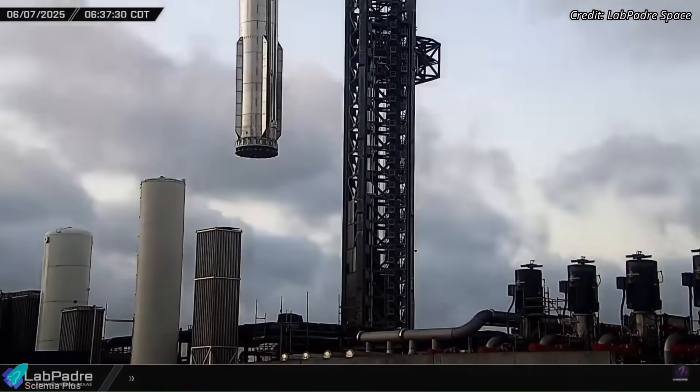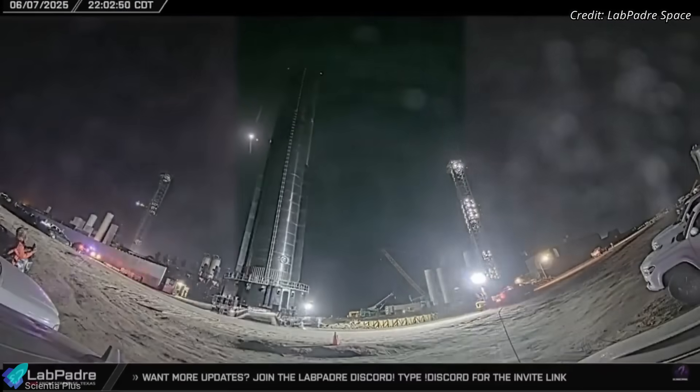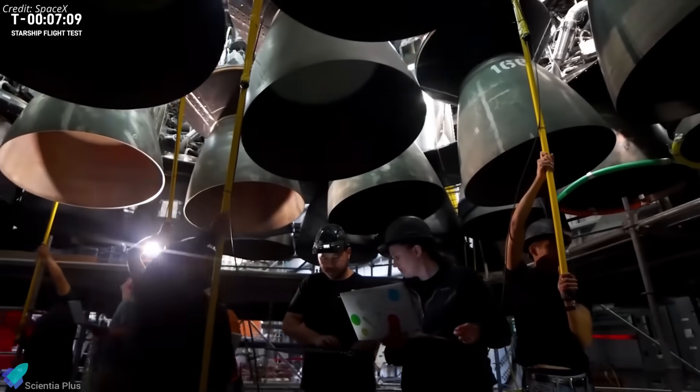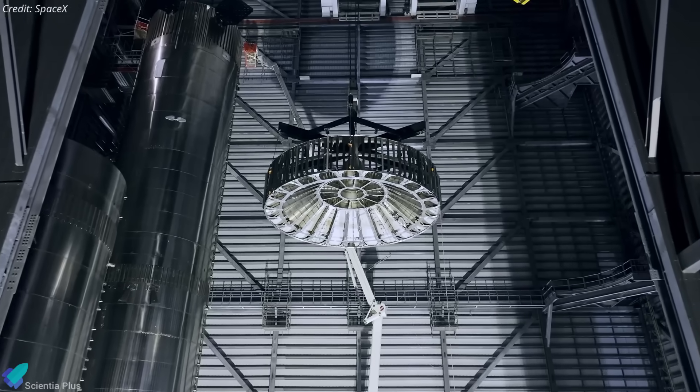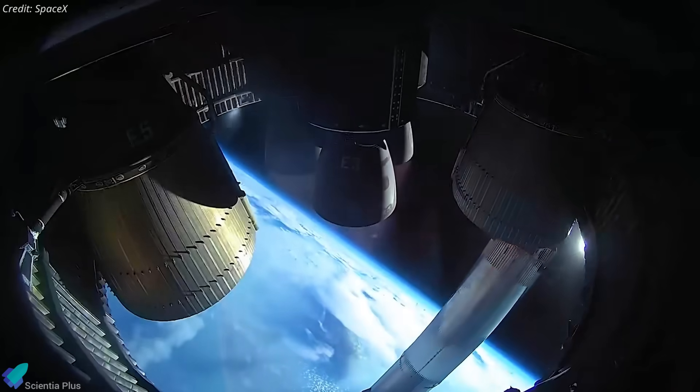Following the test, Booster 16 was removed from the orbital launch mount and transported back to the production site for final system checks, including electrical, hydraulic, and pneumatic verifications. The hot staging adapter will be installed in the coming days, bridging the interface between the booster and the upper stage for in-flight engine ignition.